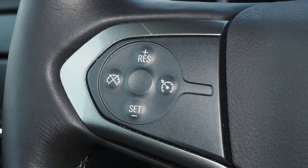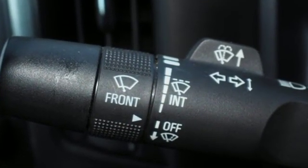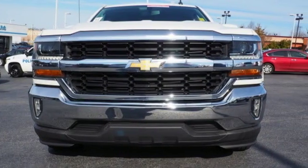It comes with features you need, and better yet, want: V8 engine, gas pressurized shocks, automatic transmission, and active grille shutters.